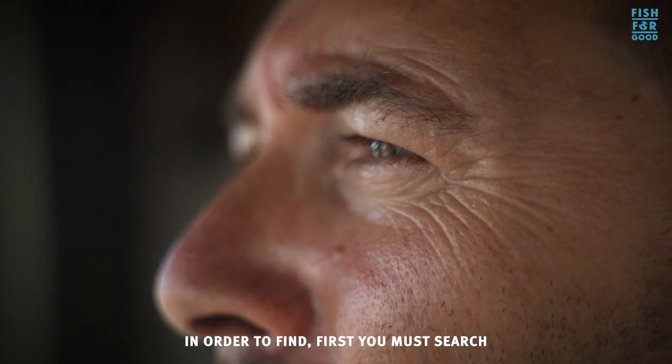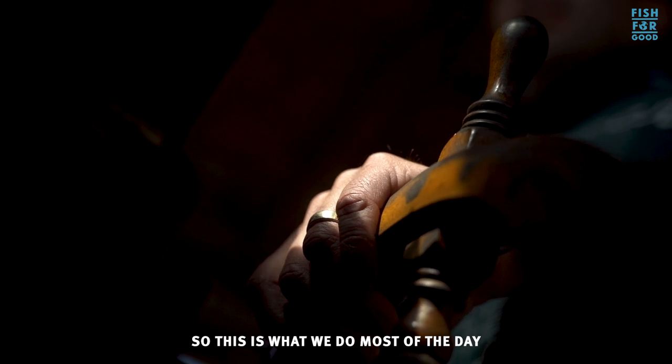In order to find first you must search — so this is what we do most of the day: we search.